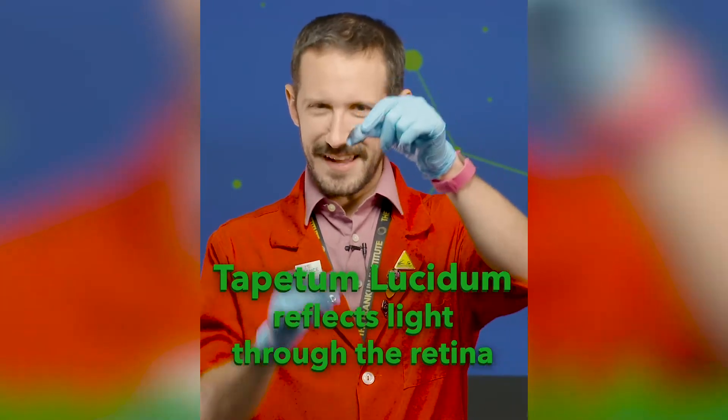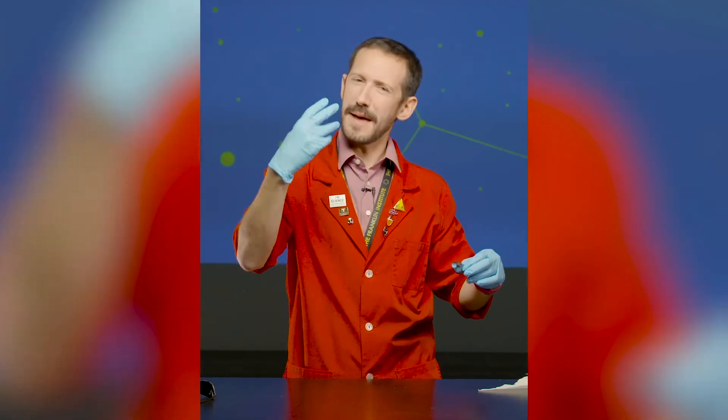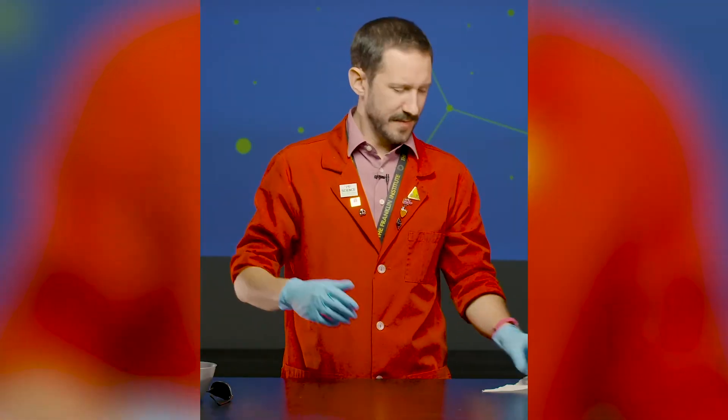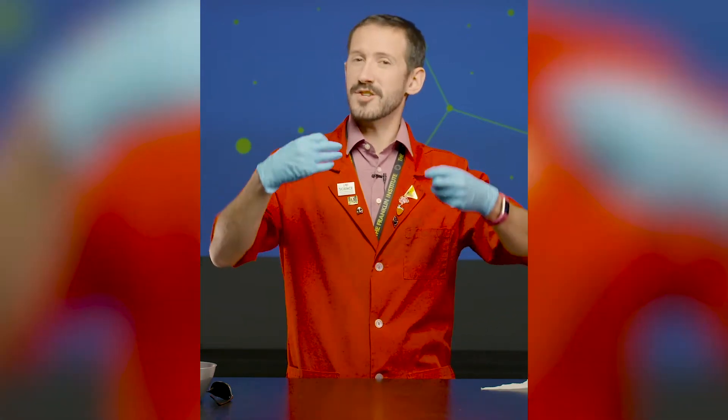Some animals have an extra reflective layer behind the retina called the tapetum lucidum — that is this thing right here. When light hits the retina, some of it passes through, then reflects off the tapetum lucidum and shines back onto the retina, making that animal's eyes appear to shine or glow. This gives them a much better chance to see in low-light conditions like nighttime.